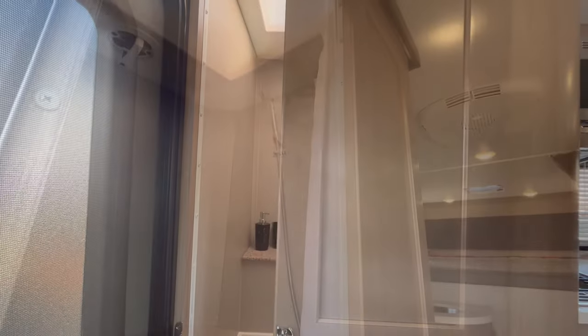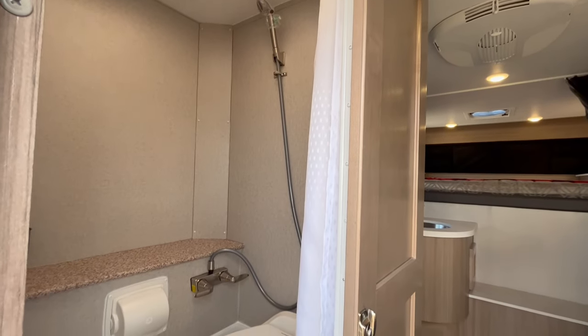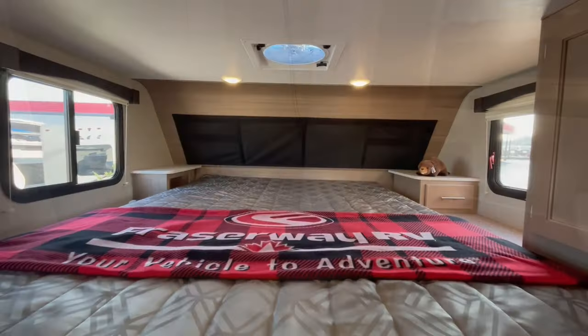Behind the sliding door is the wet bath that comes equipped with a foot flush toilet, shower and skylight for added headroom.